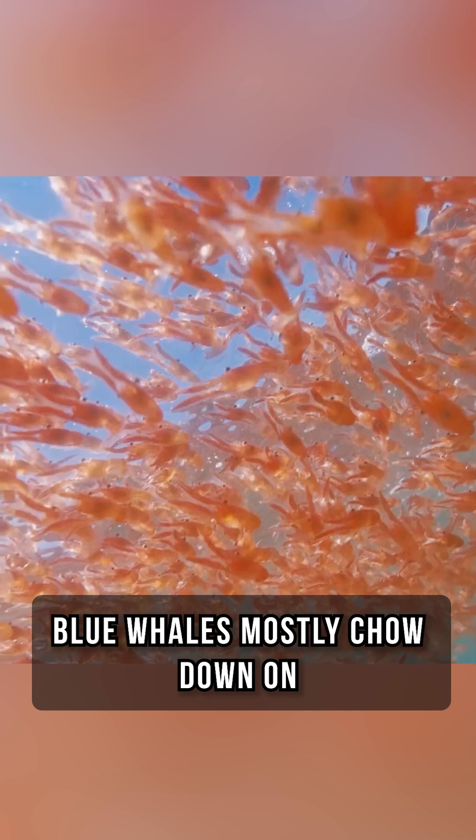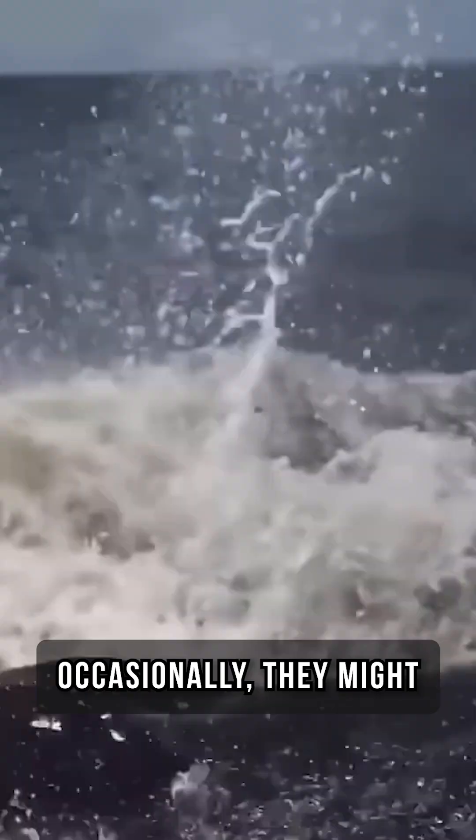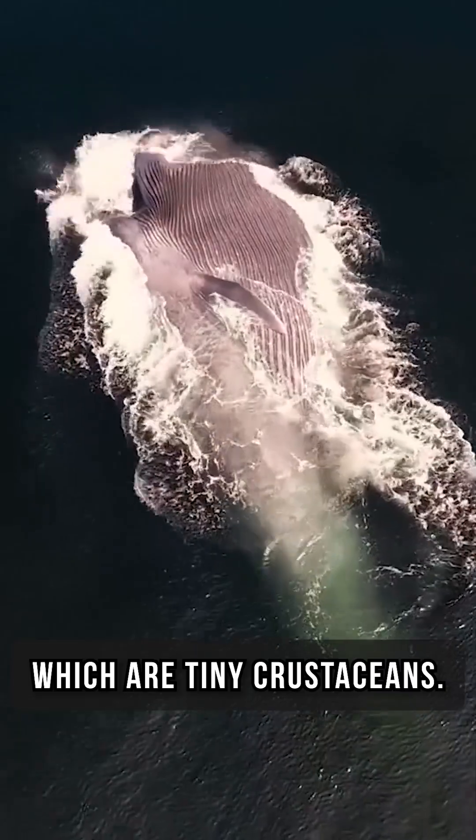Blue whales mostly chow down on krill, which are like tiny shrimp. Occasionally, they might snack on fish and copepods, which are tiny crustaceans.